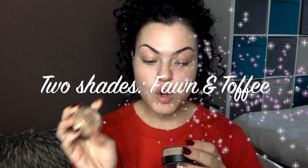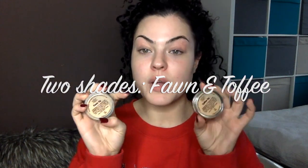In that box I got two different shades of the powder — fawn and toffee. What Anne-Marie recommended was that the fawn one is more of a daytime shade and the toffee one is for nighttime or if you're wearing tan. I'm not wearing tan today so I'm going to go with the fawn.